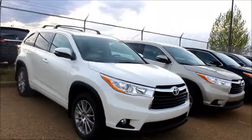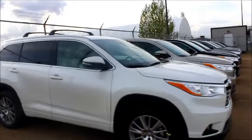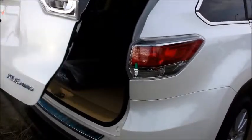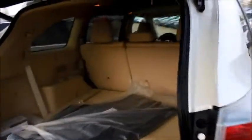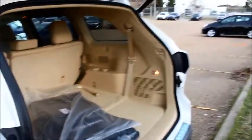Hi Paul, this is our 2014 XLE Highlander all-wheel drive. This is the Blizzard Pearl with the tan interior — I thought maybe you'd like to have your wife take a look at it before you guys came in. Here's a look at the rims and the back of the vehicle; the third row is folded down right now. The hatch on this does open separately, which is nice when you don't want to open the full door.